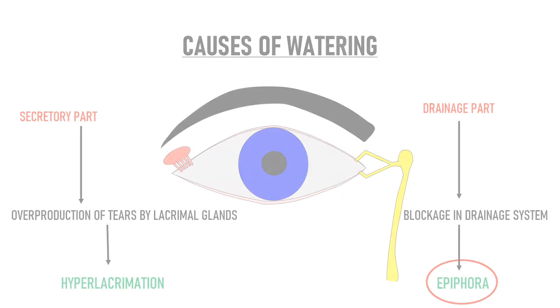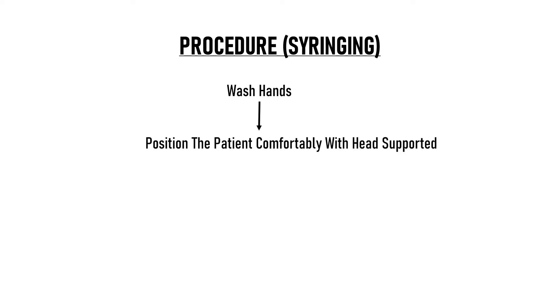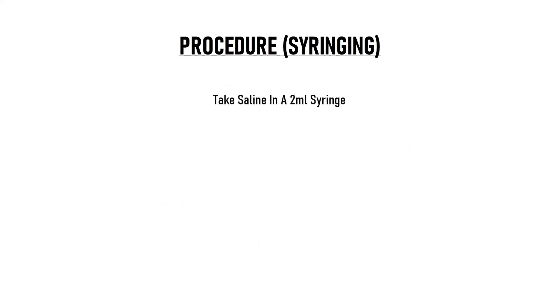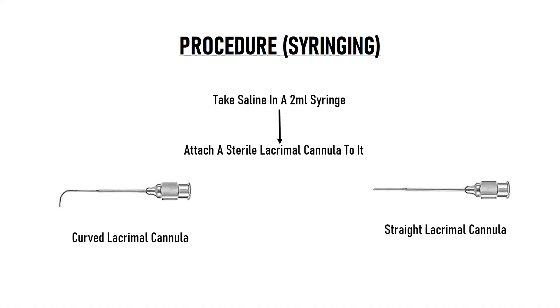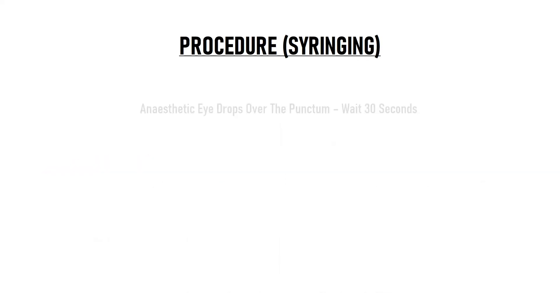So, how do we do lacrimal syringing? We start by first washing our hands. Then the patient is positioned comfortably with the head supported, either lying down on a pillow or on a reclined examination chair. There should be good lighting, either by a torch or by an overhead lamp. Make sure that you explain the procedure to the patient for good cooperation. We take saline in a 2ml syringe and attach a sterile lacrimal cannula to it. Lacrimal cannula can be either straight or curved; in lacrimal syringing, we prefer the curved cannula. We flush the cannula with some saline to ensure it is not blocked. We put some anesthetic eye drops into the eye of the patient and some drops directly over the punctum, and we wait 30 seconds for the effect.